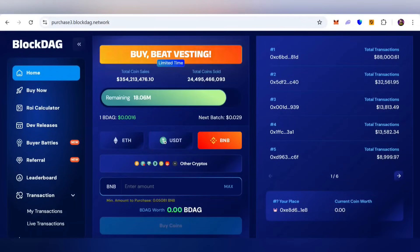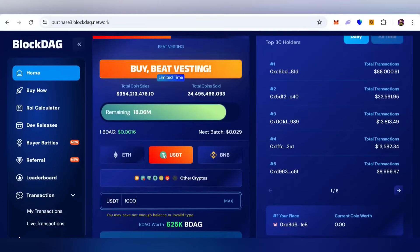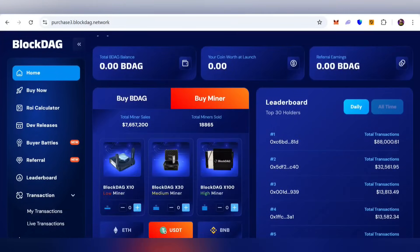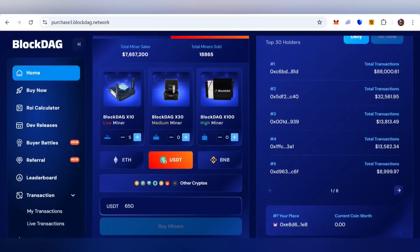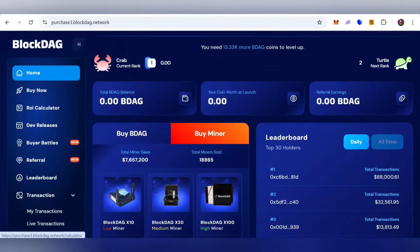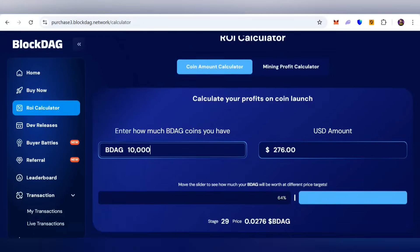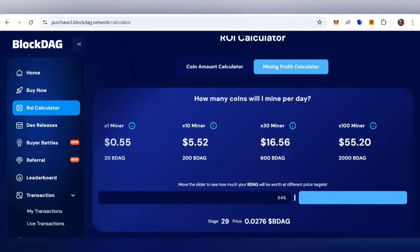If you spend $100, $200, or more, you can check how much BDAG you will receive. For example, spending $1,000 gives you approximately 625,000 BDAG. You can also buy a miner and adjust your amount to check details. There is also a return on investment calculator — enter your amount to see the USD value. A coin amount calculator and a mining profit calculator are also available here.